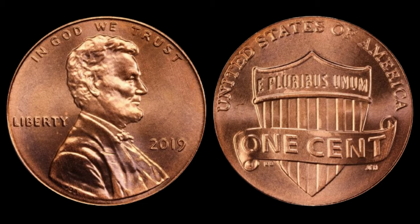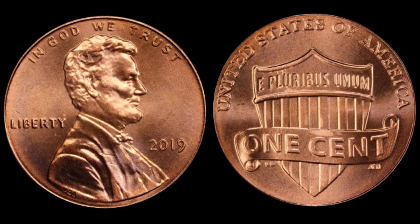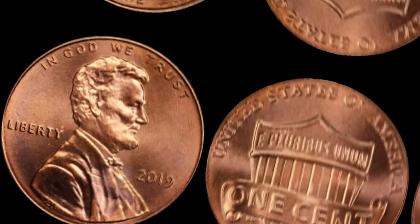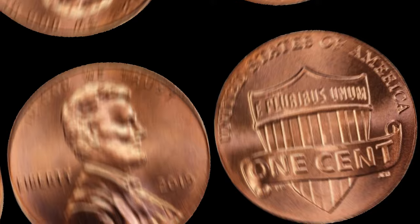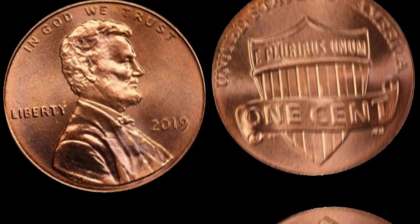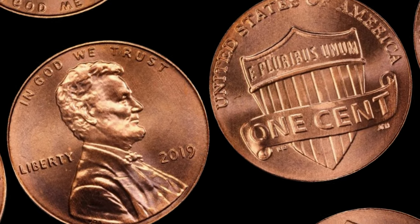What makes the 2019 one-cent Shield Lincoln cent so rare? It's all about the numbers. The United States Mint produced a limited number of these coins, and finding one in perfect condition is like finding a needle in a haystack. In recent years, these coins have been making headlines at prestigious auction houses and online marketplaces. Collectors and investors alike are willing to pay top dollar.